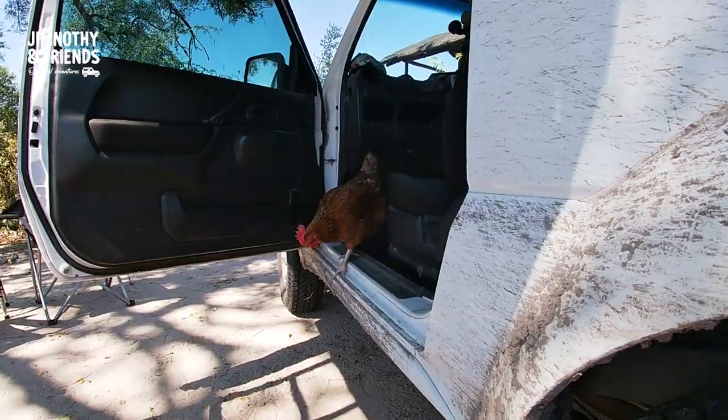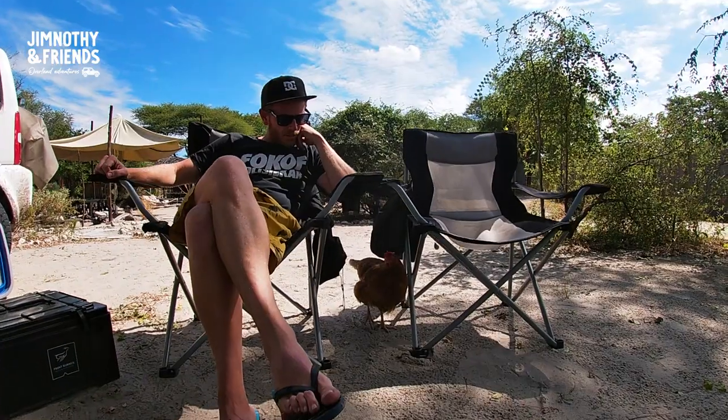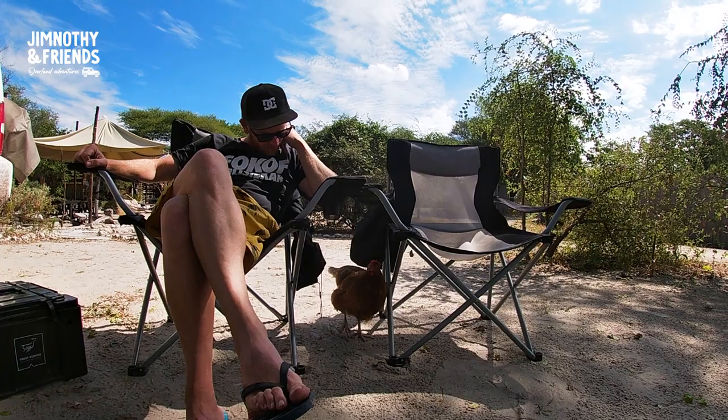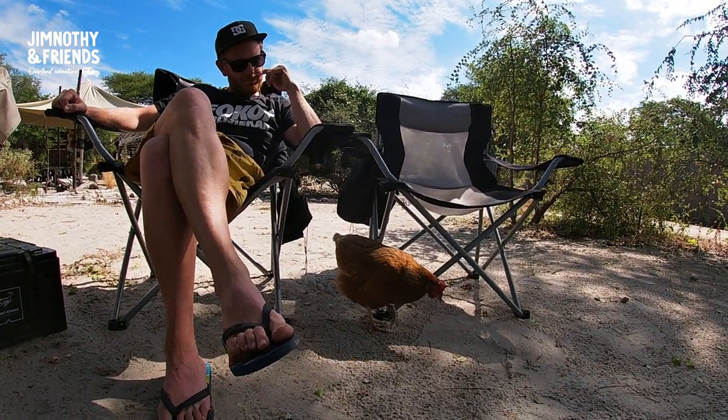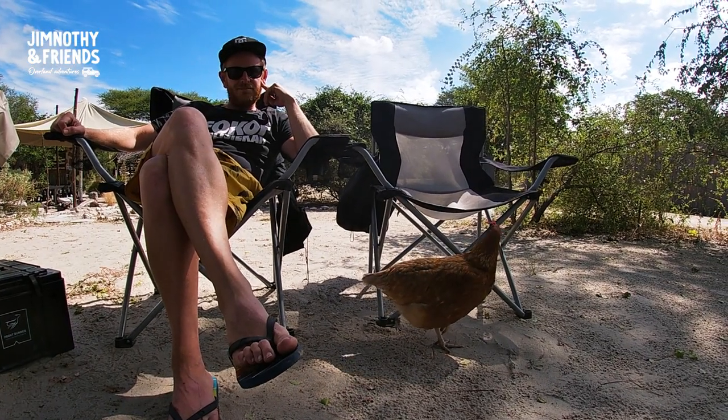Andrew has made a little friend. We've aptly called her Lily. She likes hanging out with Andrew there under his chair.